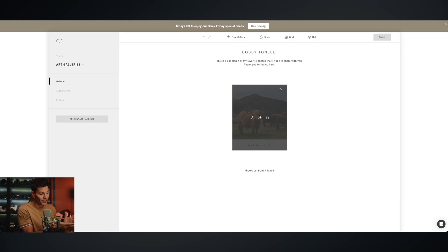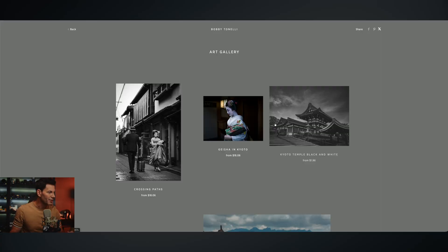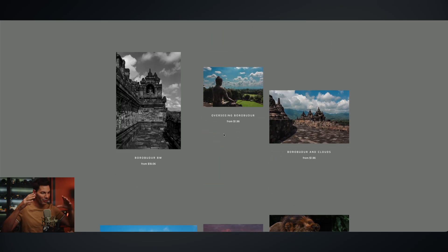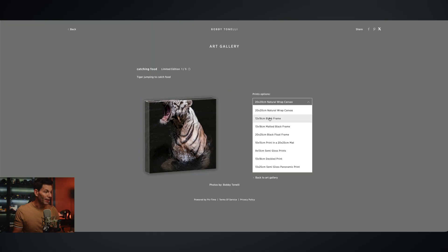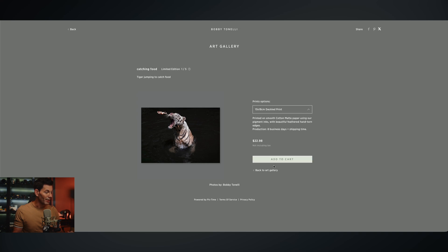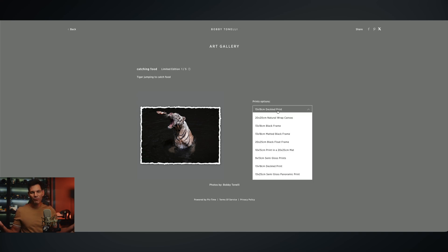I created an art gallery as an example. If you want to sell images — these are just samples, images I took in Kyoto and Indonesia — some people might want to buy them or get various sizes. You can set up frame sizes, what kind of frame, everything. You can customize to your heart's content. I want a natural wrap canvas, a black frame, semi-gloss, a decal print — you have everything at your fingertips.